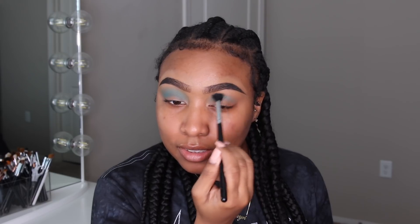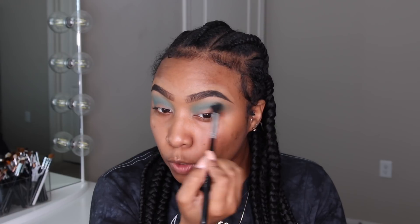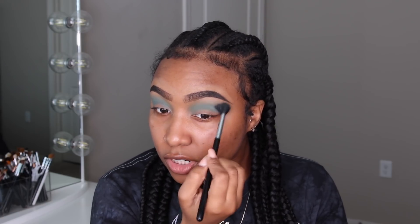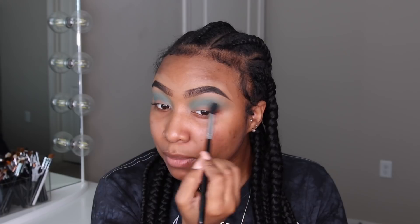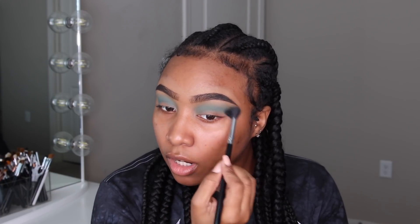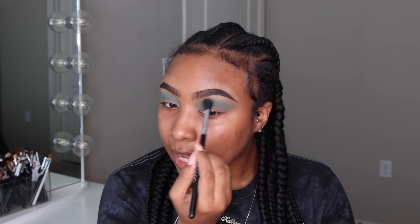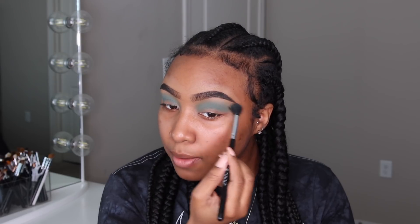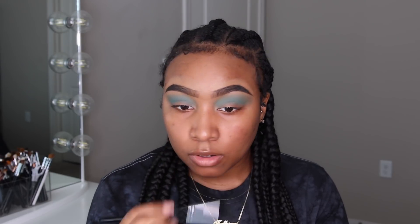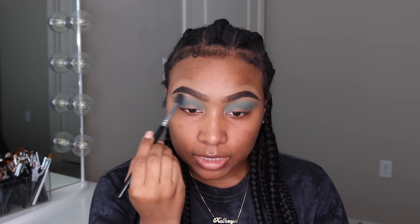I'm taking this color up kind of high because I'm going to go in with a few different shades of blue and I still want this baby blue to be peeking through. A lot of times I don't bring my base eyeshadow colors up enough, and when I don't bring them up far enough the other shadows I add end up just covering them up. So I'm bringing it up kind of far — just trust my process.